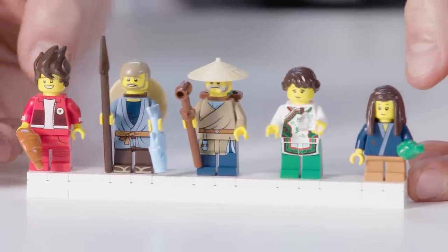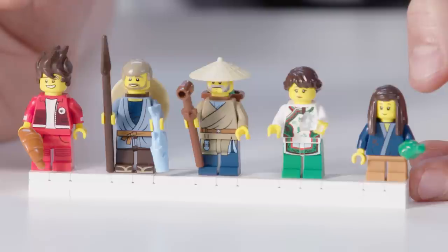Let's take a look at the citizens we meet at this level. It's been really fun to design, especially Kai in his new jacket with decorated sleeves.